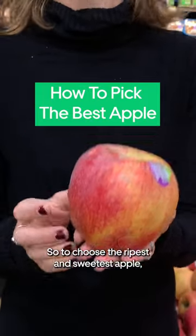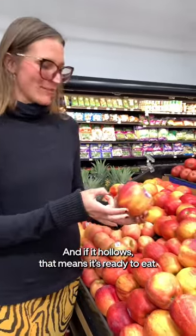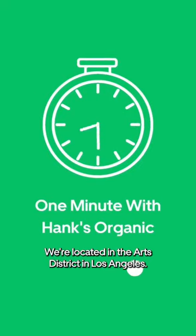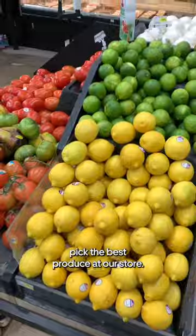To choose the ripest and sweetest apple, you want to give it a little snap, and if it hollows, it's ready to eat. Hi, welcome to Hank's Organic. We're located in the Arts District in Los Angeles, and I'm going to show you how to pick the best produce at our store.